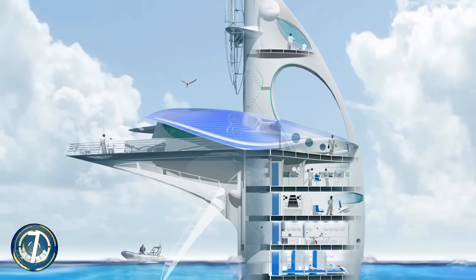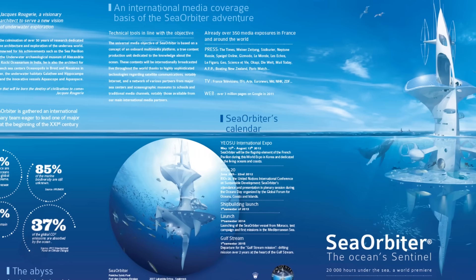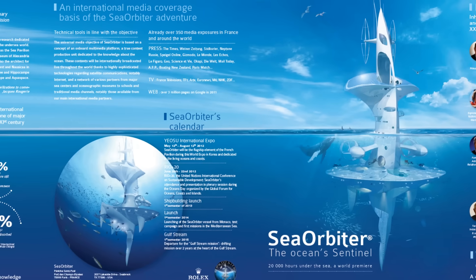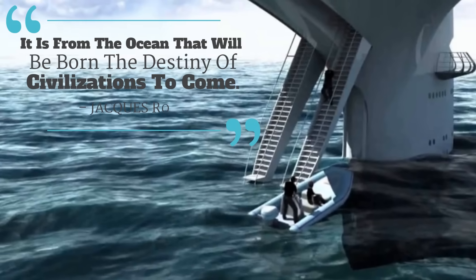So much mystery still lies within the depths of the ocean. With this futuristic ocean station, it's hoped that mysteries will be solved — like, is there really a sea dragon? This vessel is intended to have 12 decks, six of which will be underwater, used for a variety of experiments and oceanography. It rings of stepping into a new Atlantean age.